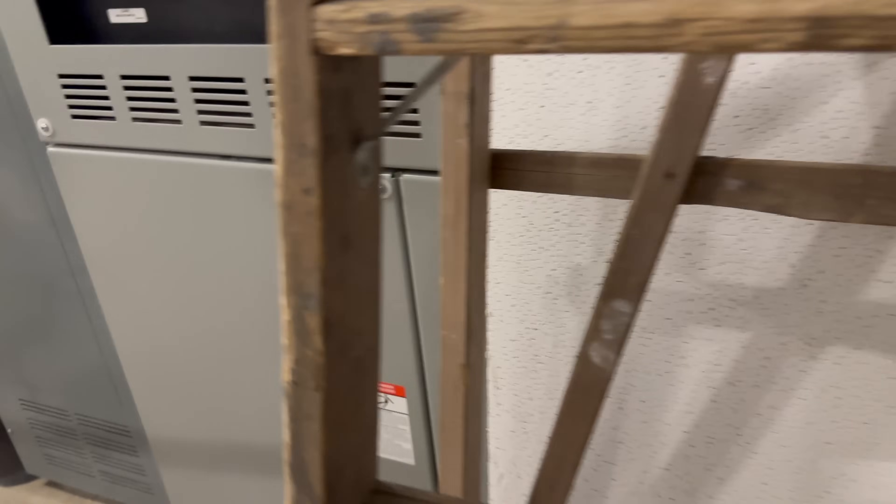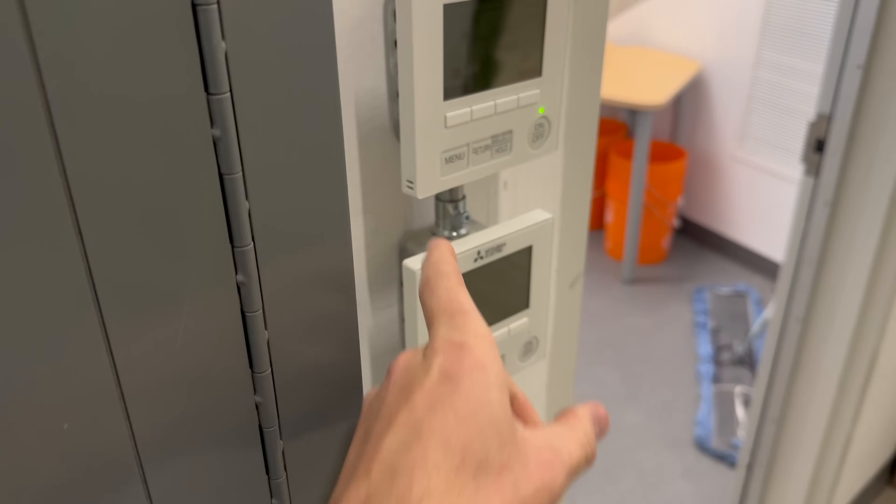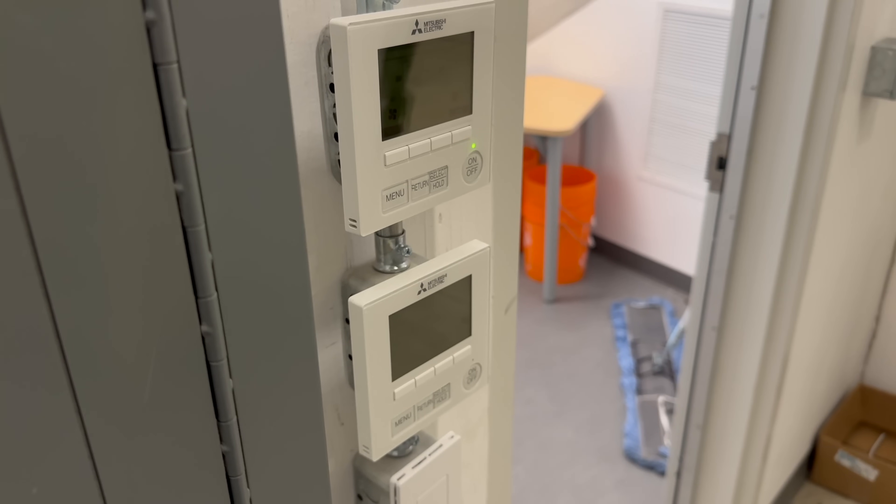There you go. One of the air conditioners for the electrical room has kept going in the power outage.